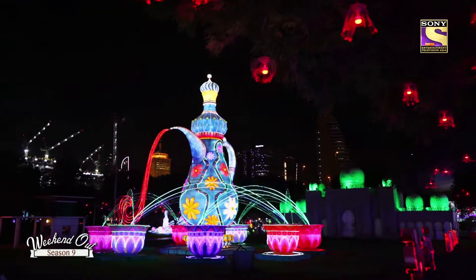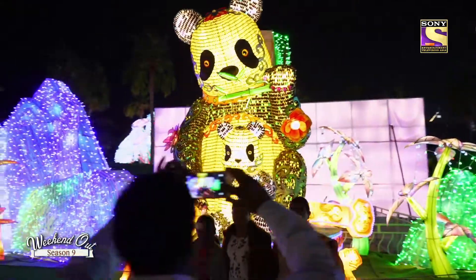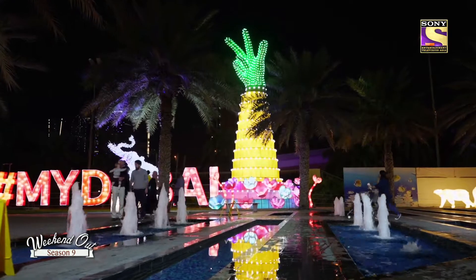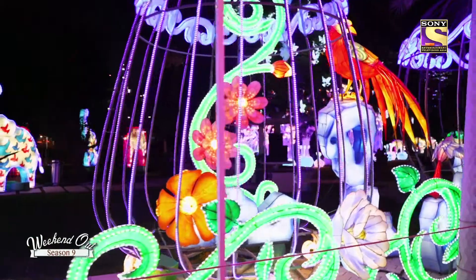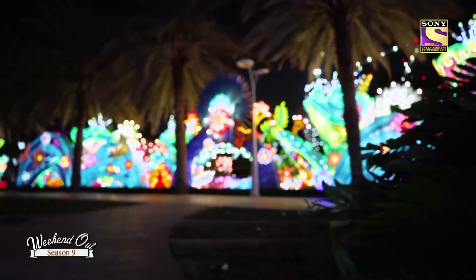One of Dubai's most mystical attractions, Dubai Garden Glow opened its gates to visitors for its fourth season. The illuminated wonderland in Zabeel Park comes to life with more than a million lights and spectacular installations. Imagine a place where all the colors of the world come together and brighten up when it's dark. Welcome to Dubai Garden Glow season four.